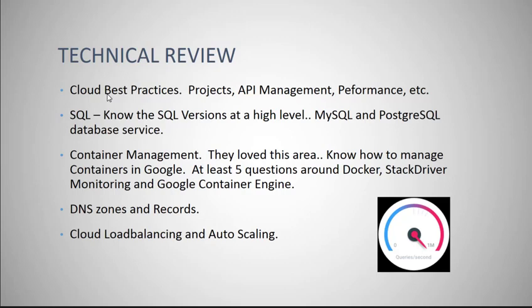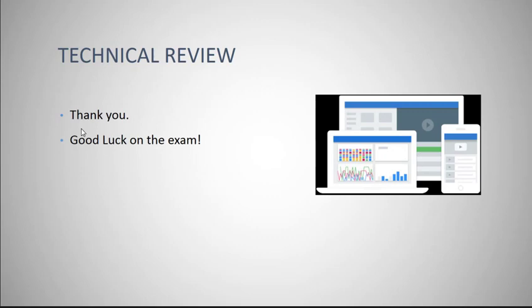Container management — they only had one question on containers overall, but as far as managing containers they really liked that topic. They wanted to know that you knew Stackdriver Monitoring, Google Container Engine, and clustering as well. I did see a question on DNS zones as well as a question on DNS records. Also, cloud load balancing and auto scaling — do take a look at that. I do wish y'all luck and certainly hope everybody passes on the first attempt. Happy Googling — have a great day!